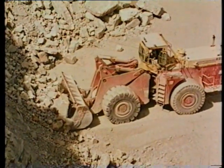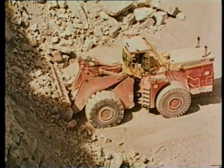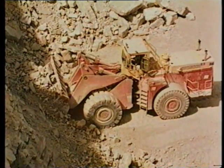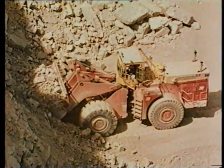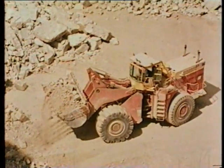Versatility and mobility. In a load and carry application, this Clark 475 hustles back and forth from the quarry face to the grizzly. One man, one machine, one big bucket load after another.